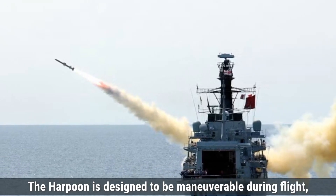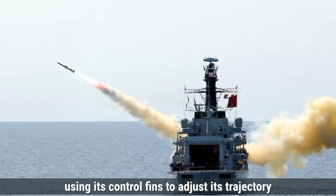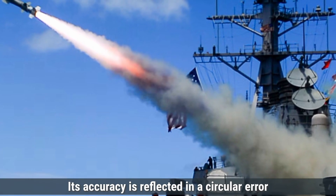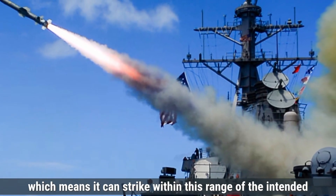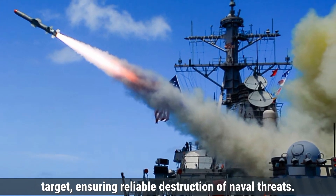The Harpoon is designed to be maneuverable during flight, using its control fins to adjust its trajectory based on real-time inputs. Its accuracy is reflected in a circular error probable of approximately 5 to 10 meters, which means it can strike within this range of the intended target, ensuring reliable destruction of naval threats.